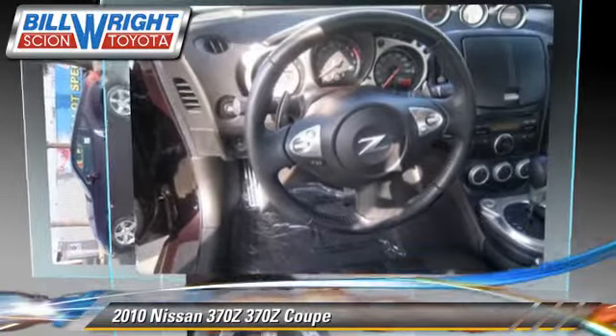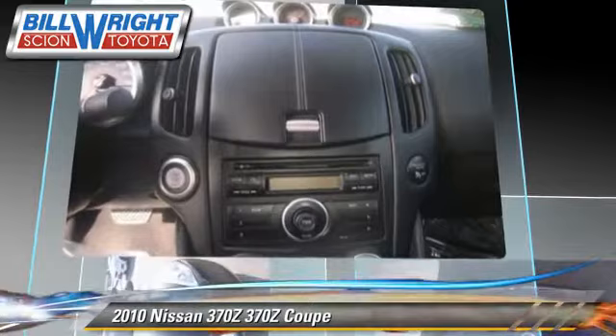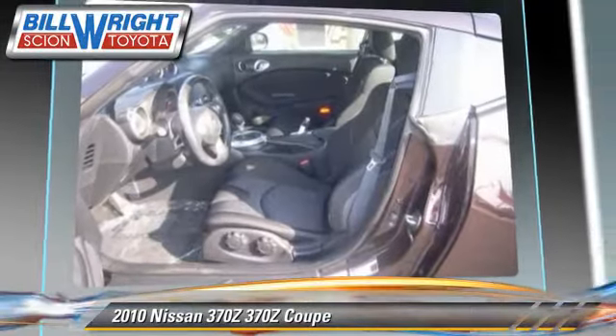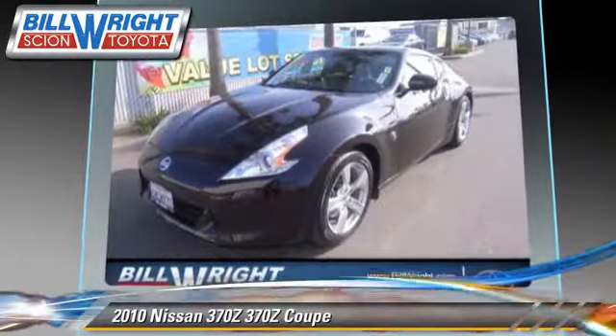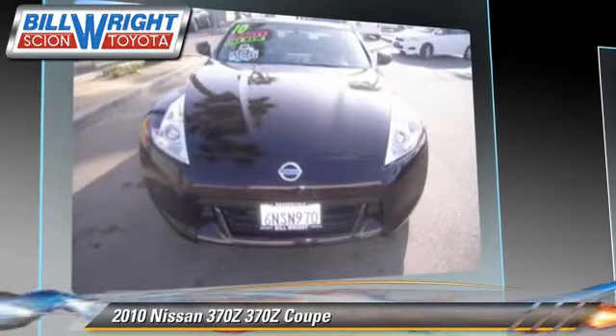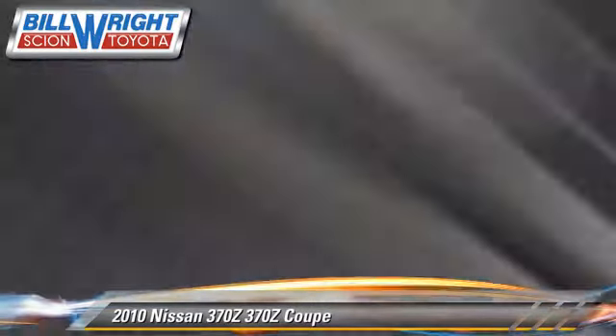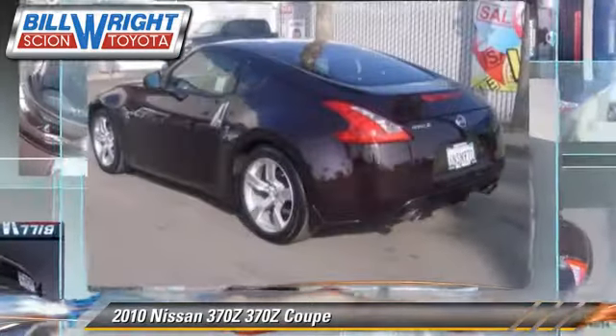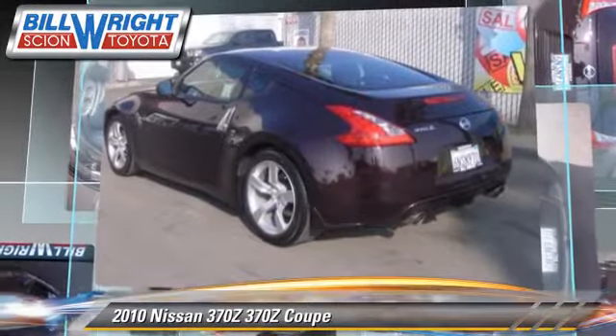This Nissan features privacy glass, power windows, and cruise control. Safety features include traction control, stability control, and four-wheel ABS. Comfort and convenience features include powered door locks, heated power mirrors, and xenon headlights.